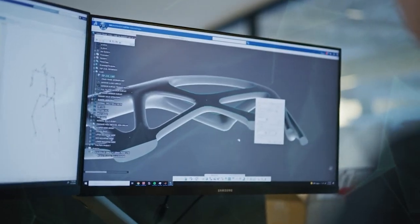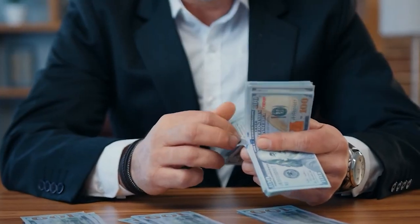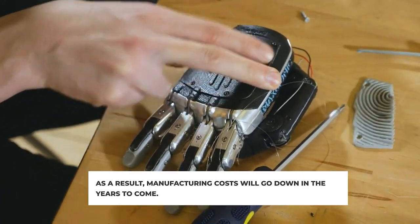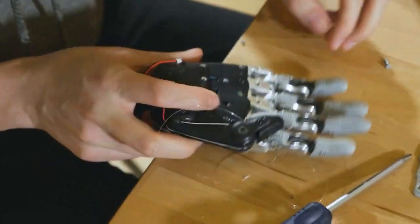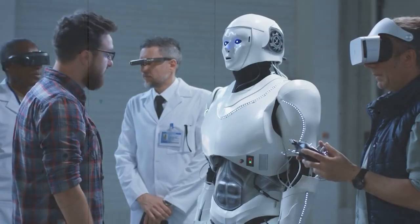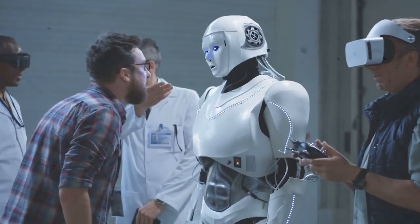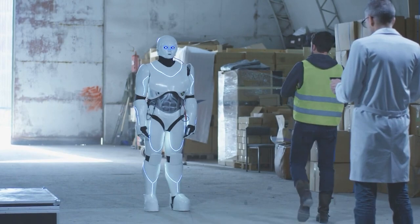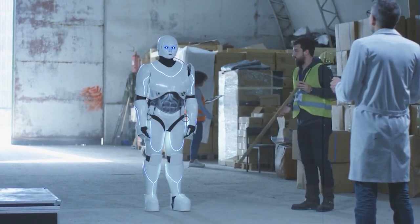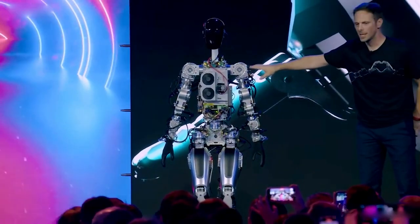Optimus is part of a larger trend towards autonomous robots. In recent years, there has been a significant increase in the development and deployment of robots that can perform tasks on their own. This trend is being driven by advances in AI technology as well as the growing demand for robots in a variety of industries. As robots become more advanced and capable, they are likely to become an increasingly common sight in workplaces and other settings. Optimus is just one example of this trend, and we will likely see many more robots like it in the years to come.